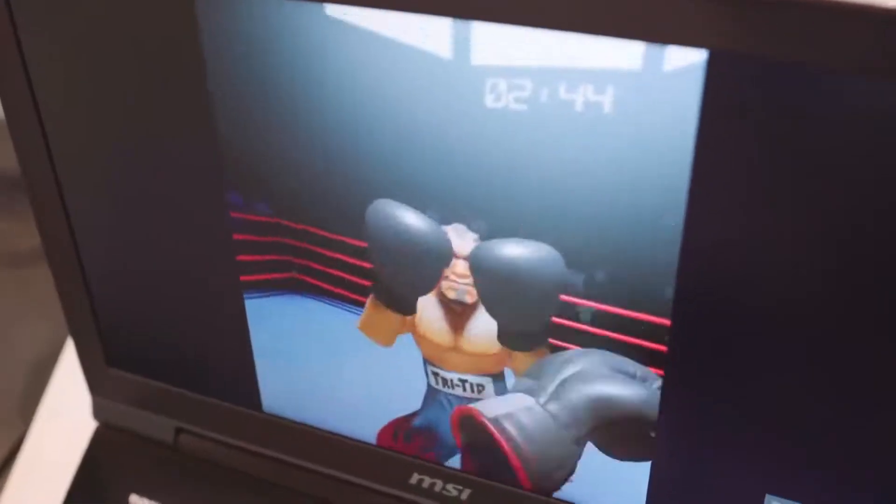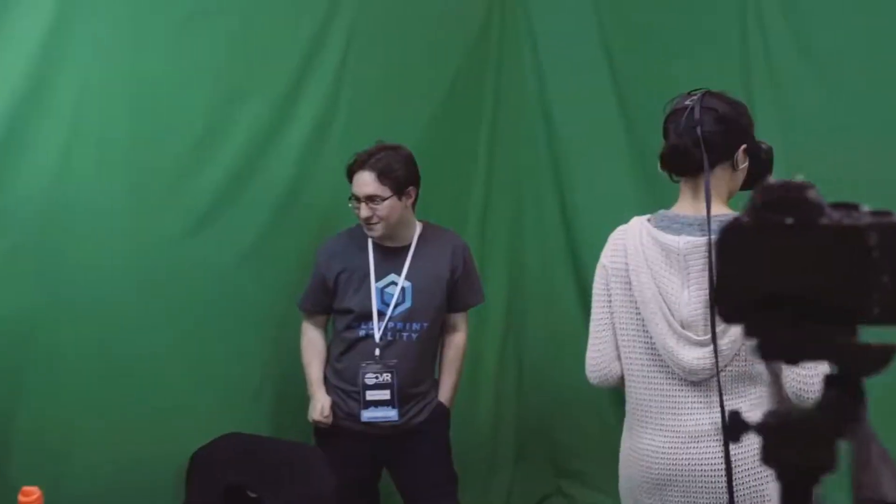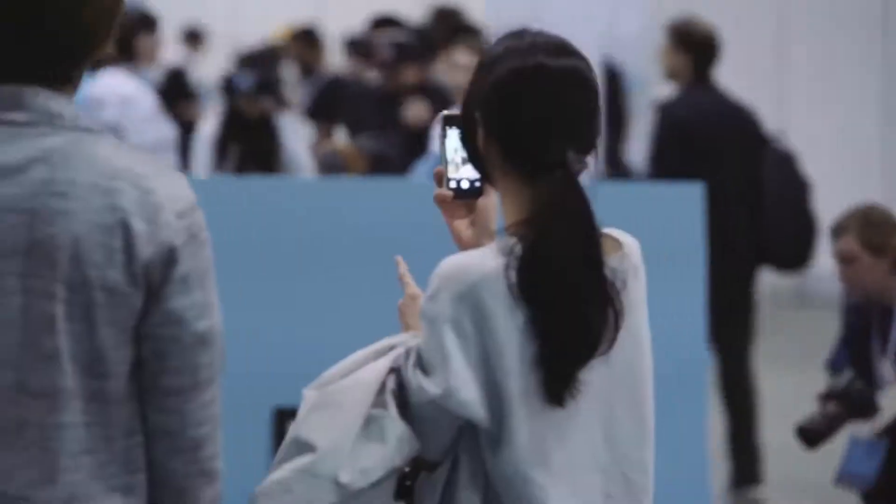My name is Jesse Bridal. I'm here representing Science World today at the CVR. It's been fantastic today. We've got thousands of people in looking at virtual reality experiences from games to therapeutic to just experiences of all different types.